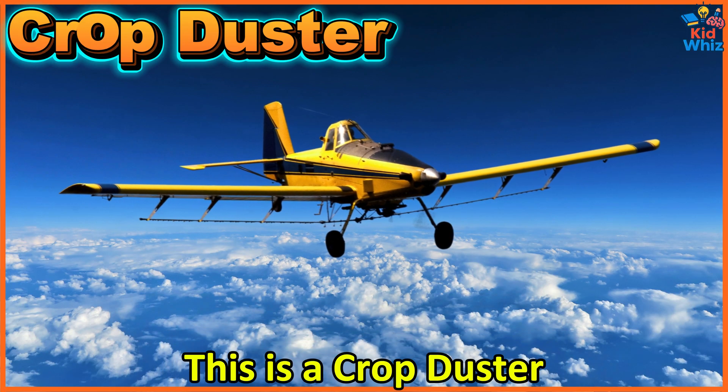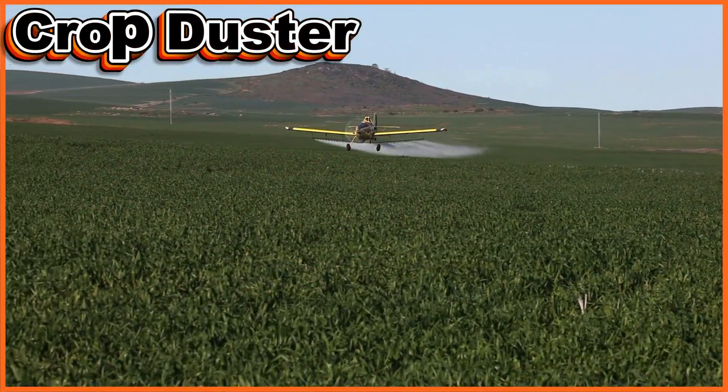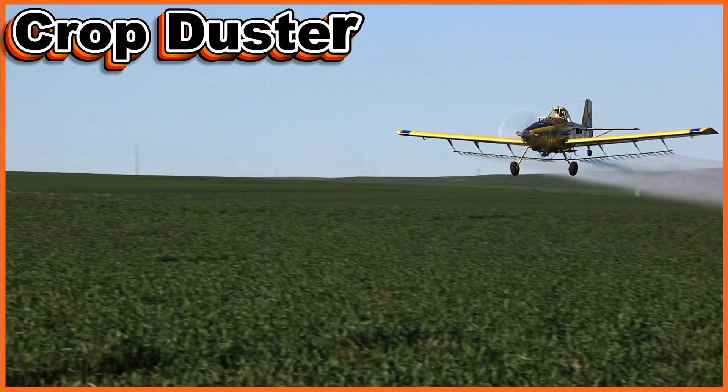This is a crop duster. It flies low over farmland spraying fertilizers and pesticides to protect plants and improve harvests.